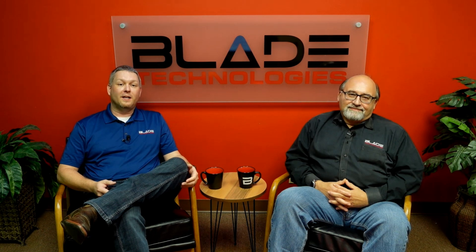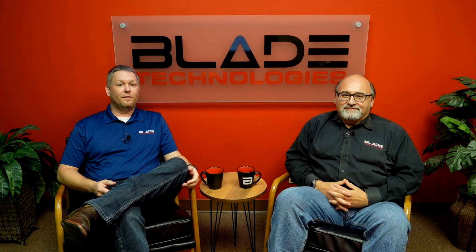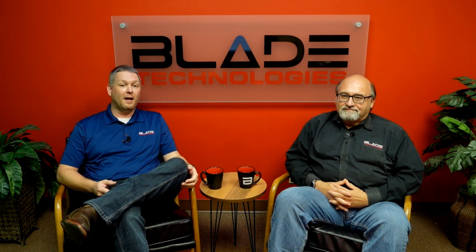Hello and welcome to another video in the Blade series. I'm John and this is Scott. On this week's video, we're going to discuss how nation-states or terrorist organizations can use supply chain hacks to cause chaos and even worse.